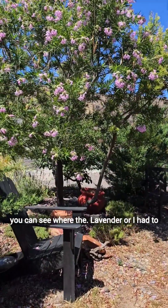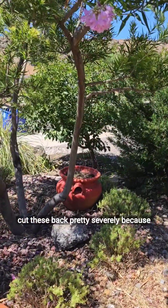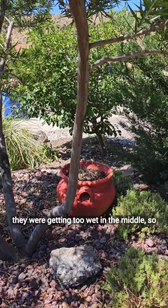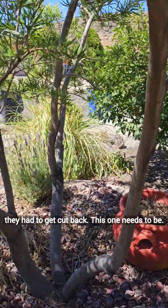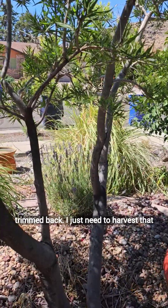You can see where the lavender are. I had to cut these back pretty severely because they were getting too wet in the middle, so they had to get cut back. This one needs to be trimmed back — I just need to harvest that lovely lavender.